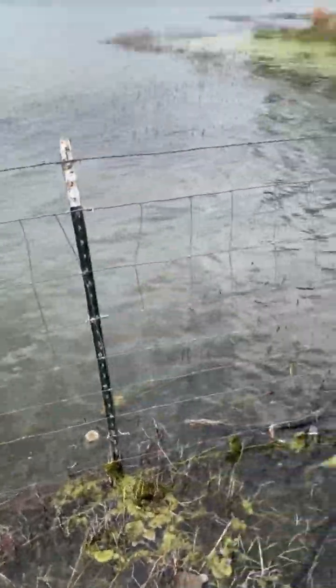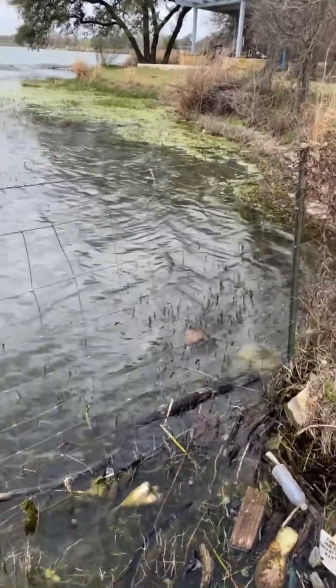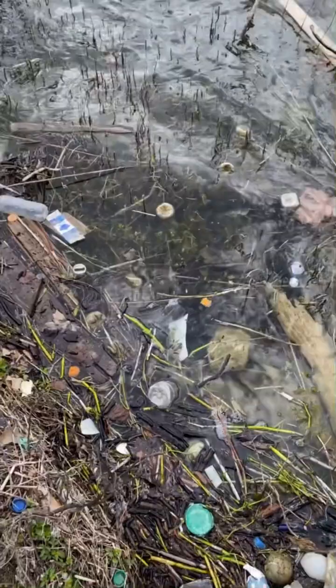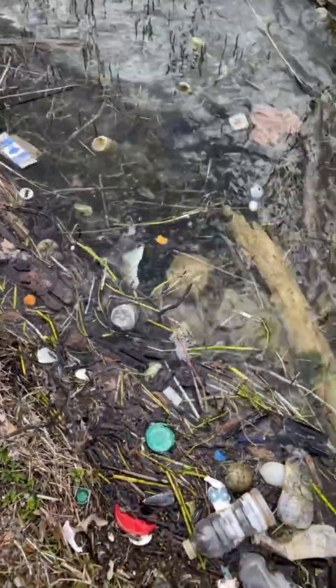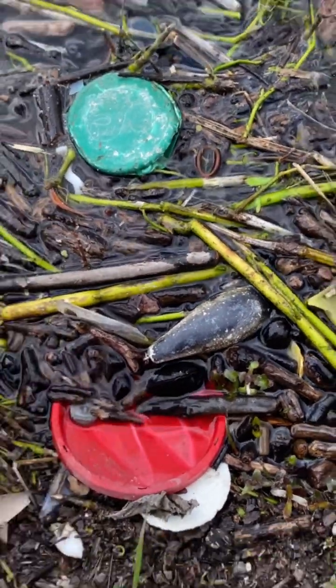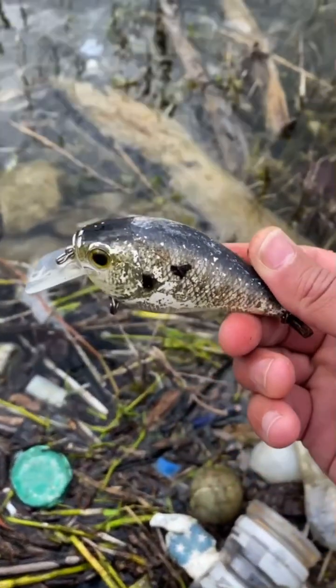I came to this part here — it's dirty, it's nasty, but the water seems to push around here and get stuck. So if you're gonna find a lure, you're gonna find it right here. And look right there — that's a huge crankbait!